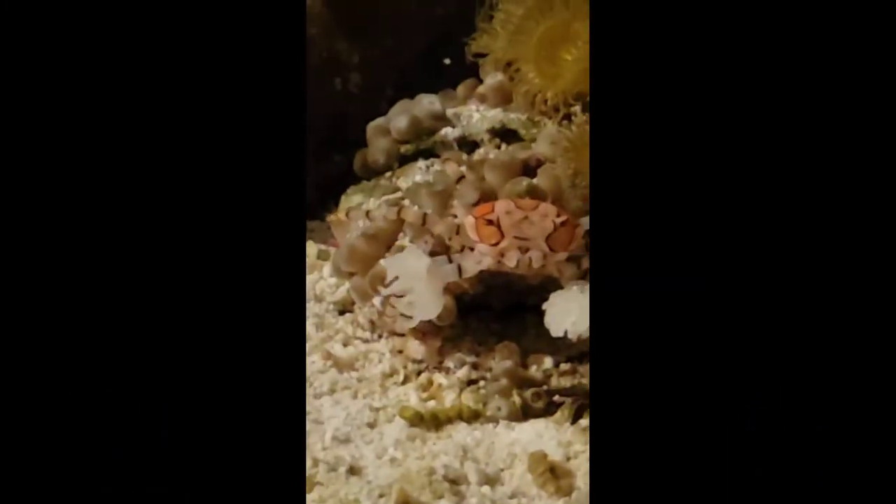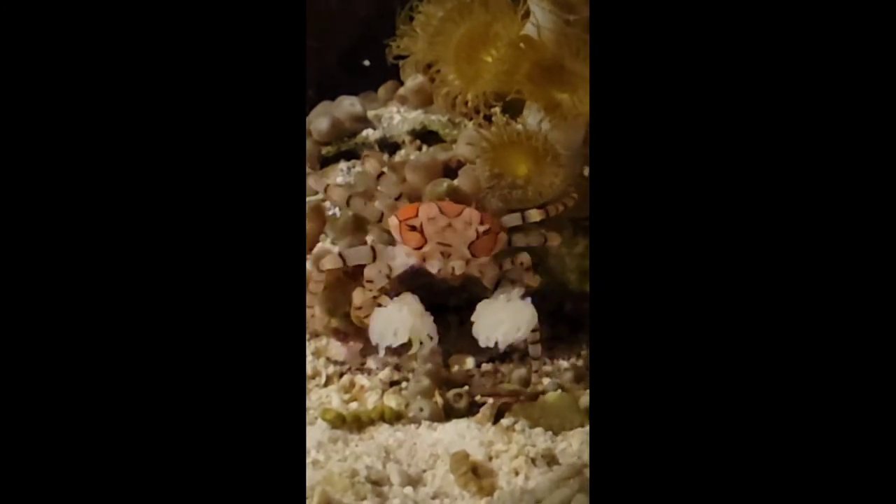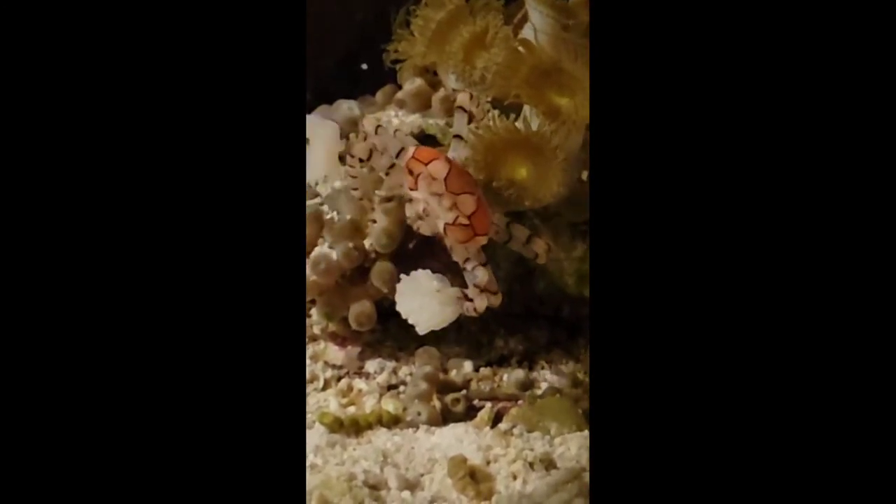Hey everybody, it's Jamie from Freakin' Fragin'. Today I wanted to show you my pom-pom crab, also known as the boxer crab.